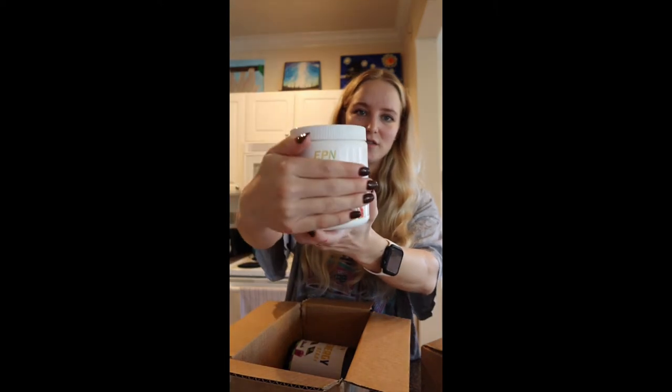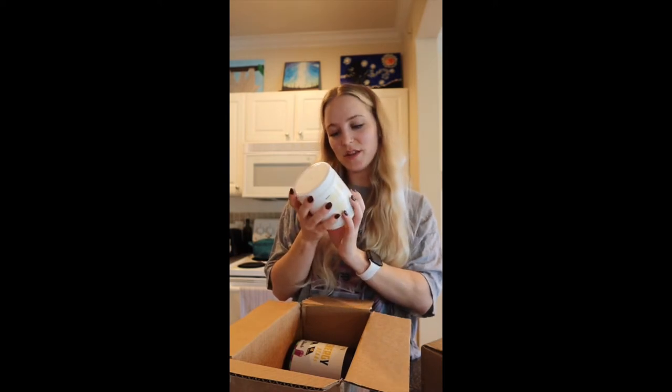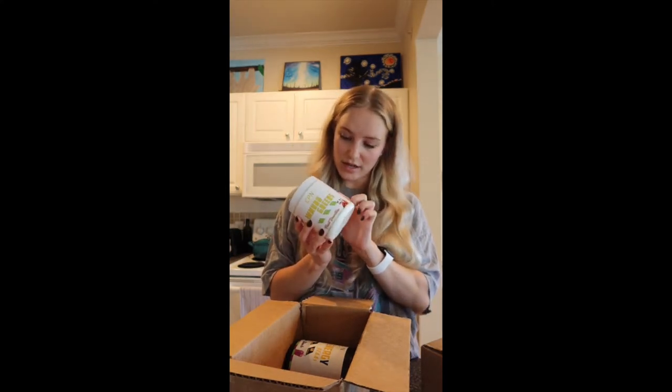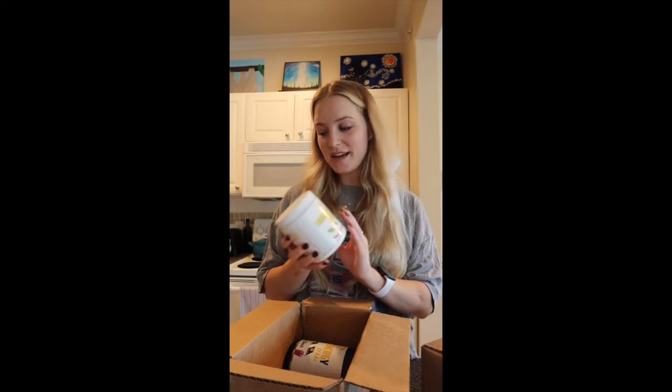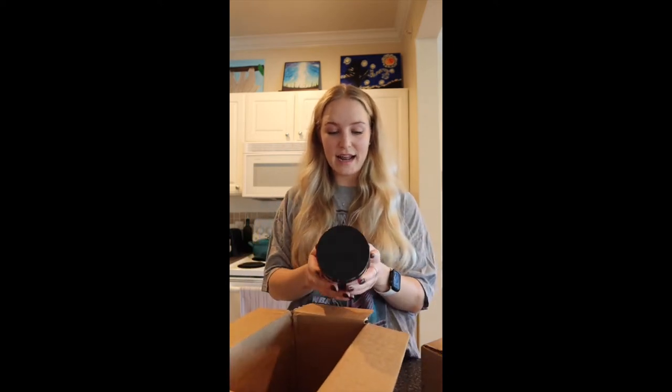I also got the Immuno Greens powder. It's fruit smoothie flavored, so it'll be really good to mix in with water. I try to eat vegetables once a day but sometimes I don't, so this has a lot of really good ingredients and I'm excited about it. I'm going to make reels on all of these products so I can explain them more in-depth in case you're interested in getting any of them for yourself.